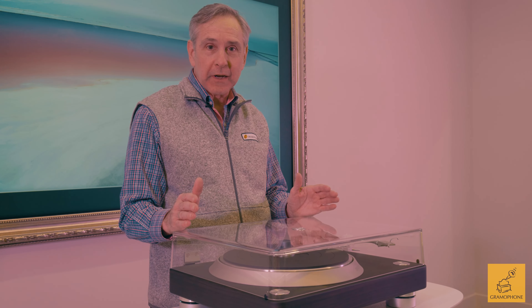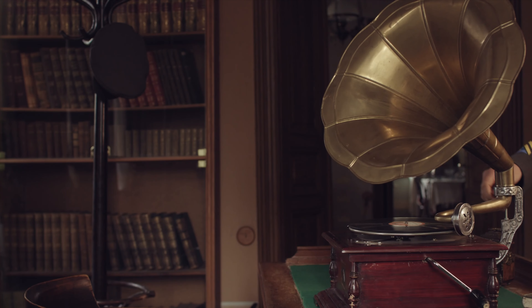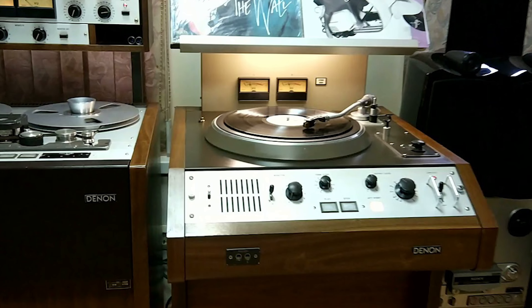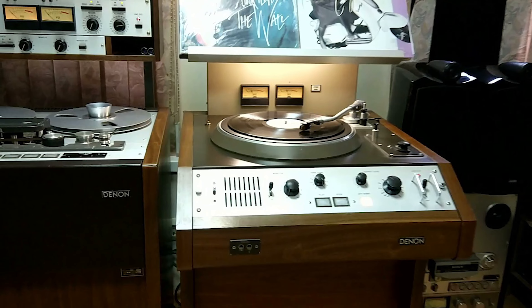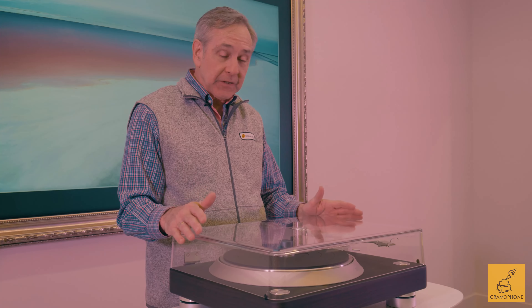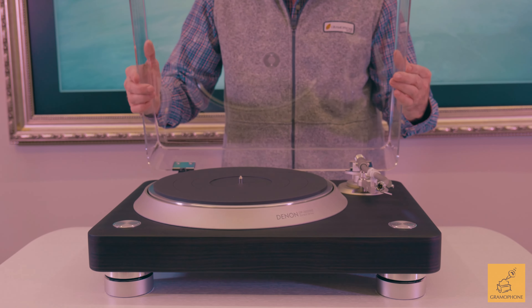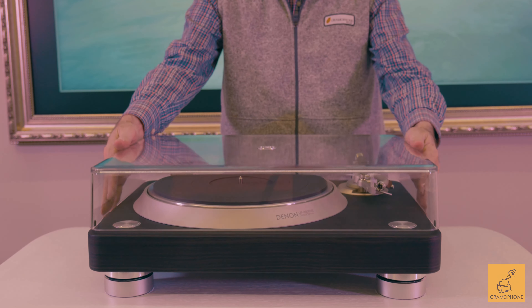Denon is one of the world's most recognized audio brands. They made their first turntable in 1910 — okay, that was a phonograph with a gramophone speaker on it. They've been making broadcast quality turntables since 1972. This turntable, the DP3000NE, is their finest consumer-grade turntable yet.